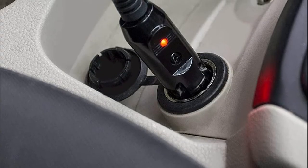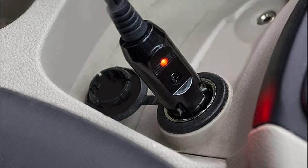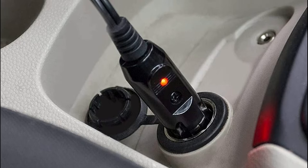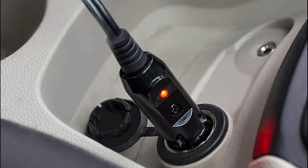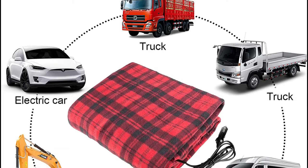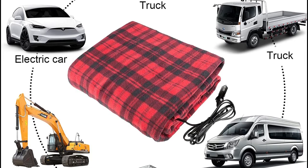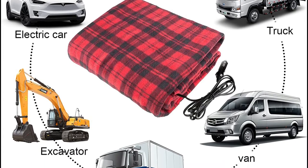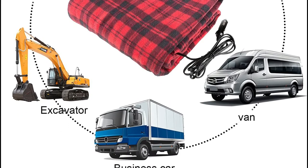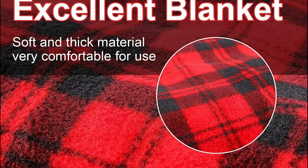Ideal for excursions in your car, RV, or even your boat. The heated blanket is made from 100% premium super soft polyester fleece. This extra-large blanket is 60 by 43 inches and large enough to fit two persons. 3-speed fast heating remains warm until you disconnect it. It is denser and has more heating coils, making it warm more evenly and continuously. It also provides warmth during cold winter days.